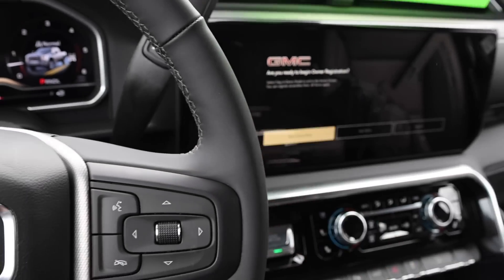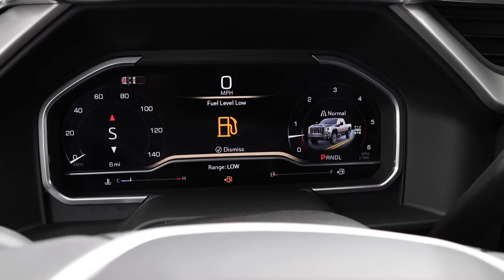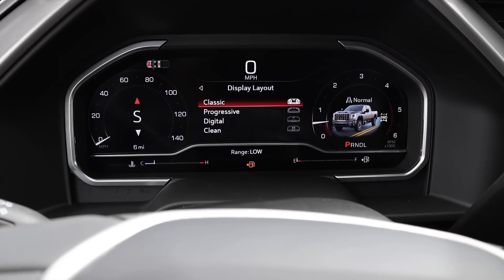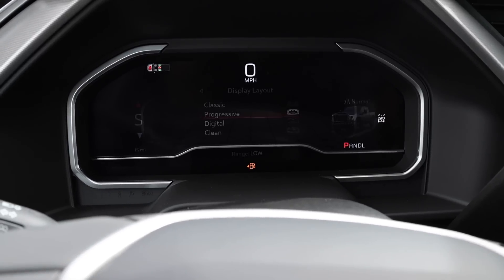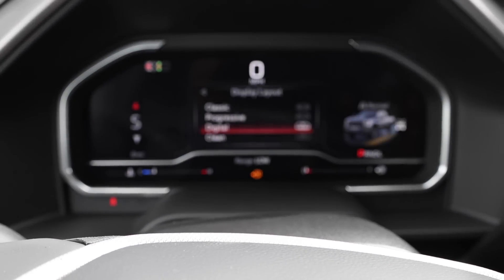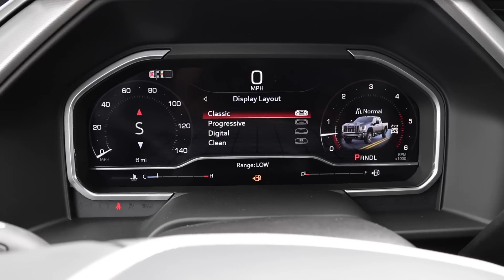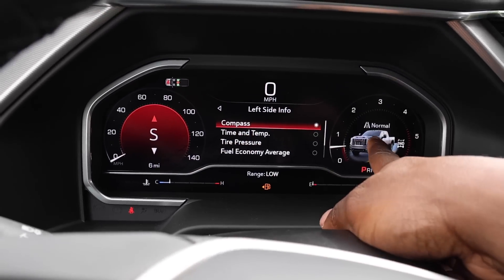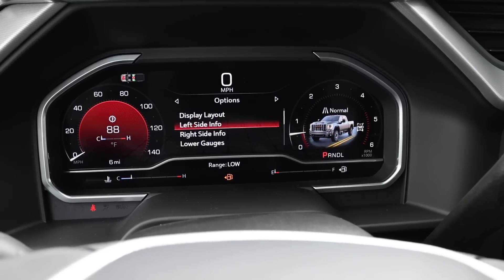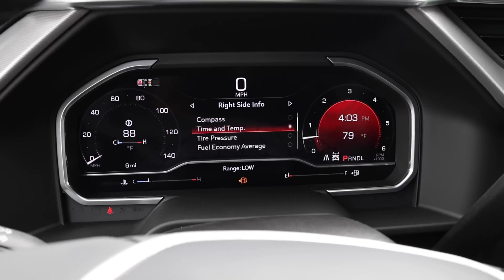What I like most about this system is that it's fully customizable. You can go to settings and change the gauge cluster style between classic or progressive. Progressive gives a different look, and there's also a digital and a clean layout. In classic or progressive mode, you can see information in the center like compass, time and temp, tire pressure, fuel economy, average transmission fluid, and you can mirror that on the right side too with drive modes and more.